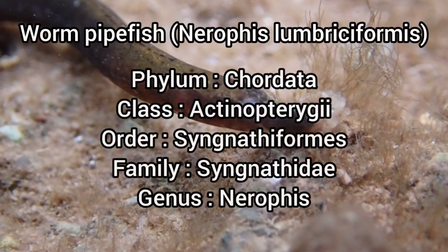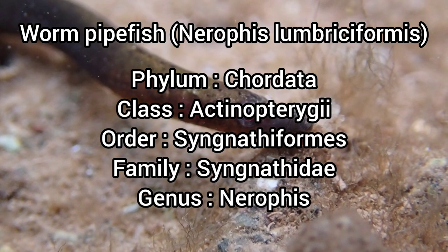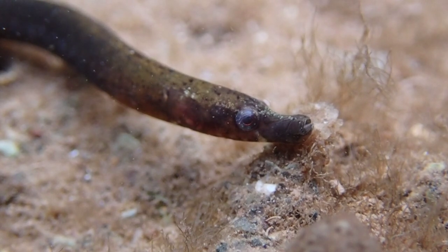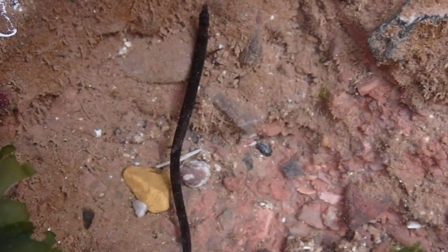The Worm Pipefish is the most common pipefish found on UK shores. They are a long, slender fish that can be easily mistaken for a worm or a piece of seaweed. The only resemblance to a fish it has is a small dorsal fin, which sits behind the head and extends for only a few centimetres.